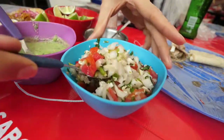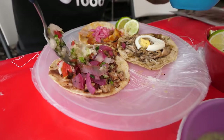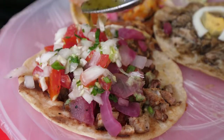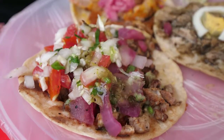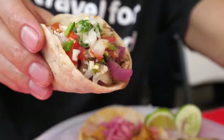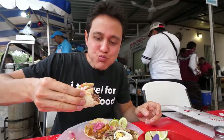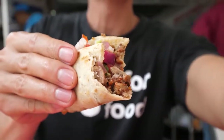That first taco was insane. I gotta add on some of the pico de gallo — there's some onions and tomatoes in here, and some cilantro, and maybe a little bit of cabbage as well. I'm gonna need to load that up with that habanero salsa. That's awesome! You can taste the smokiness of that grilled pork in that one.